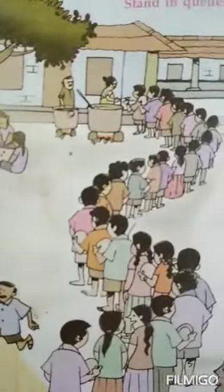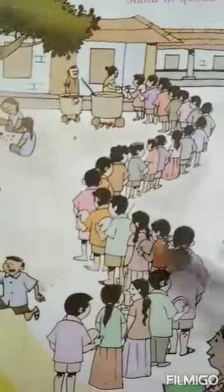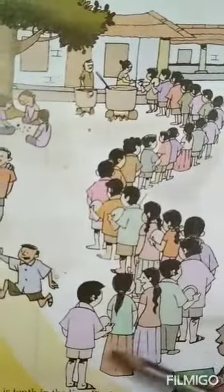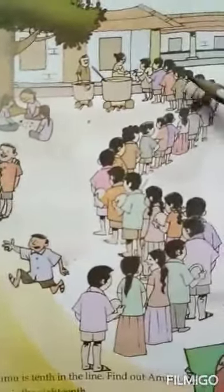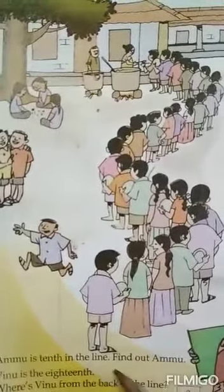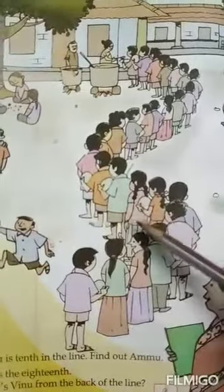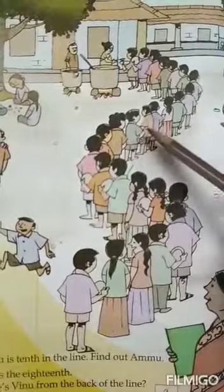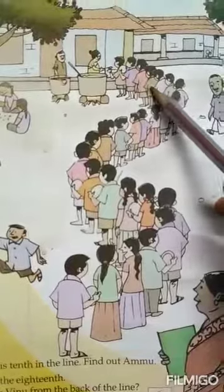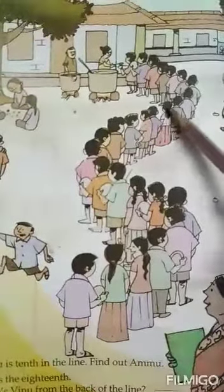Page number 96. Stand in a line. Look here. Look here. This is a clear letter. Here it is an explicit letter. Find out ammu. This is ammu. This is ammu.